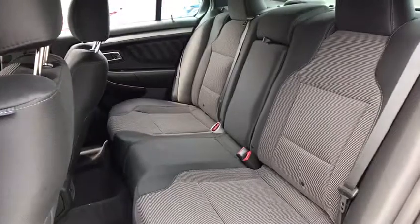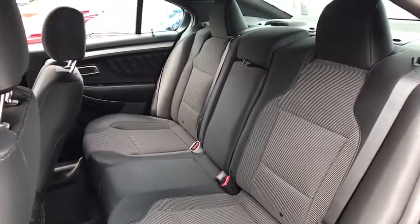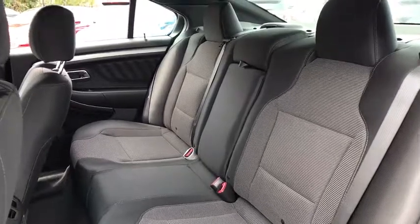Trip computer, compass, overhead console, panic alarm, brake assist, tachometer, remote keyless entry, power driver's seat.